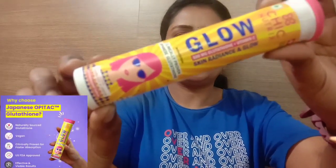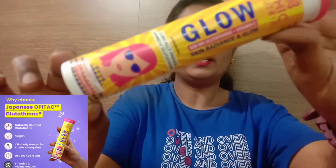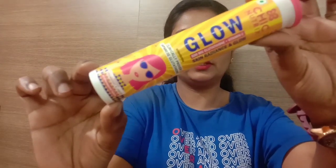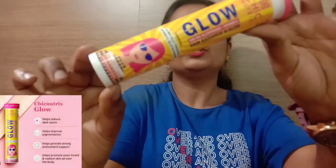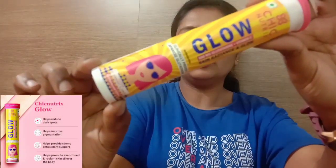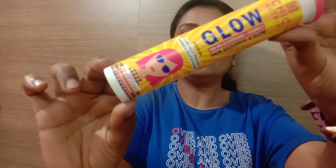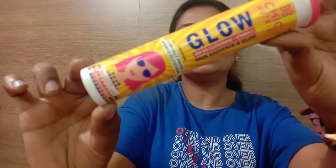So this is Chic Nutrix Glow Tablet — this is 500mg Gluta and Vitamin C. Every skin is glowing and healthy. The skin is brightening. This is the best result of Gluta. We can help skin whitening and Vitamin C.